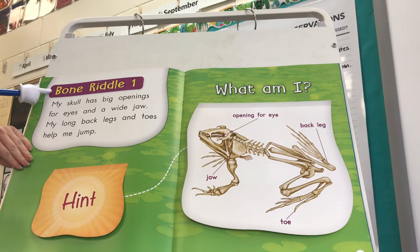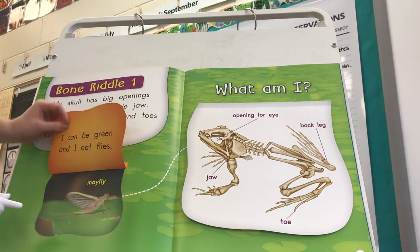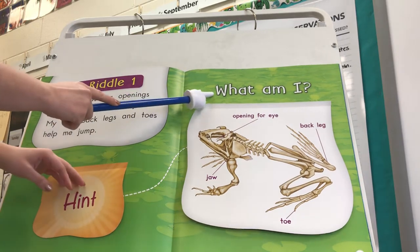Bone Riddle 1. My skull has big openings for eyes and a wide jaw. My long back legs and toes help me jump. Here's our hint: I can be green and I eat flies.